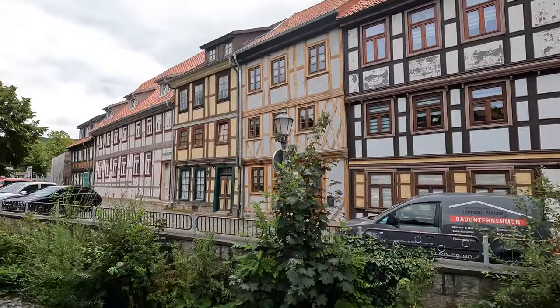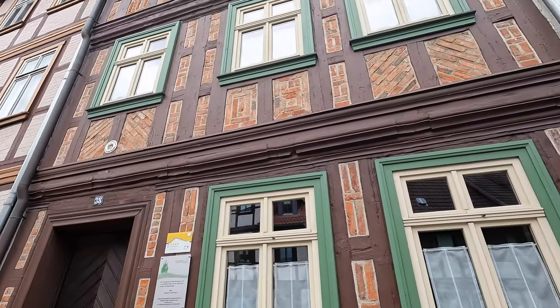One thing I absolutely love is that when you're walking up here you get this beautiful architecture right behind me that continues right outside of the city center. You don't get that in every city, and it's something we're simply not used to, especially living in Hanover, which was almost totally destroyed during the war.